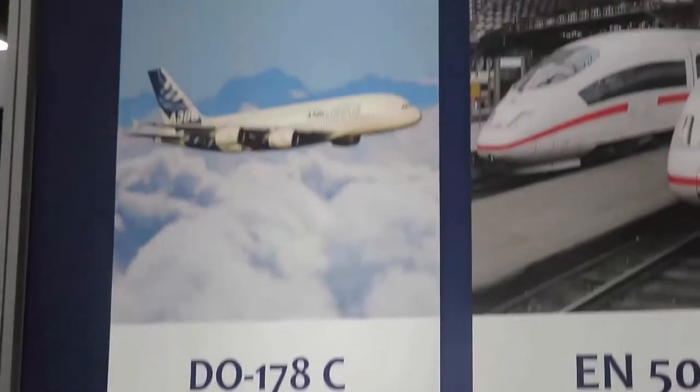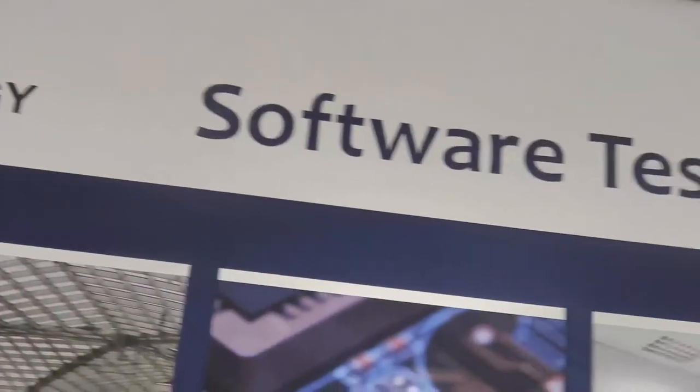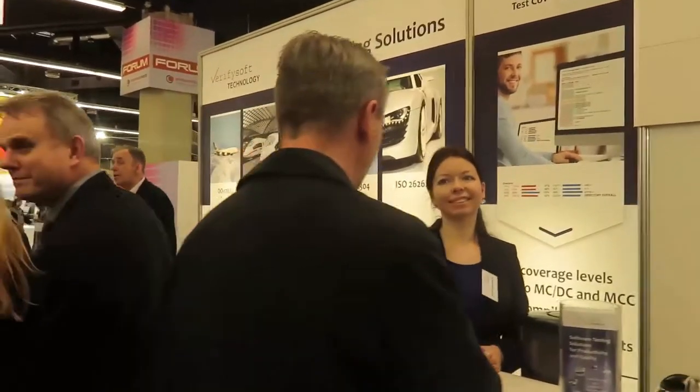VerifySoft software testing solutions meet the requirements of standards like DO-178C, 50128, 61508, 62304, or ISO 26262 and are used in safety and security critical projects.